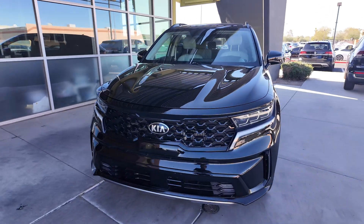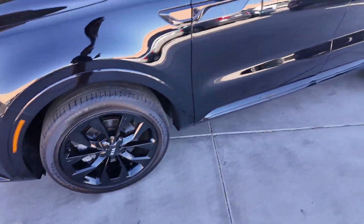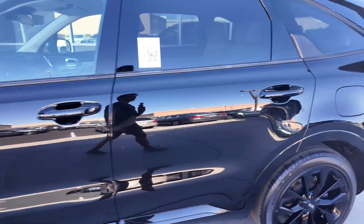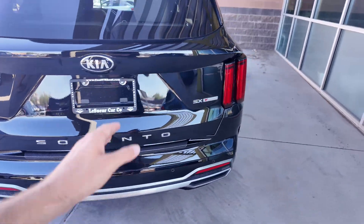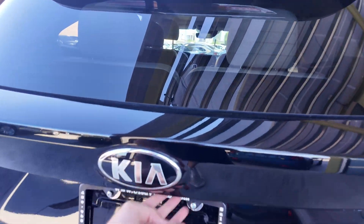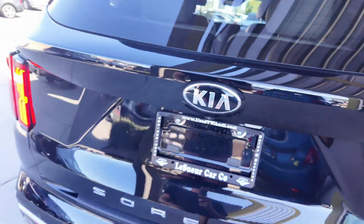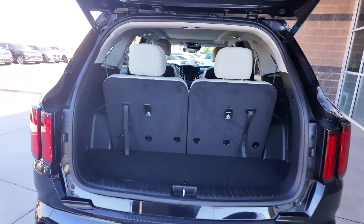You're going to get the good looking blacked-out grille, beautiful looking headlights, and black aluminum alloy wheels. You're going to have keyless entry as well. Going to the back, you're going to get these awesome looking taillights, the Sorento badge at the back, SX-TGDI, and Kia. All of these, included with the beautiful trunk, makes this a solid vehicle.